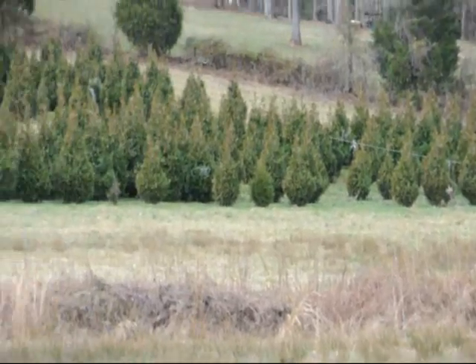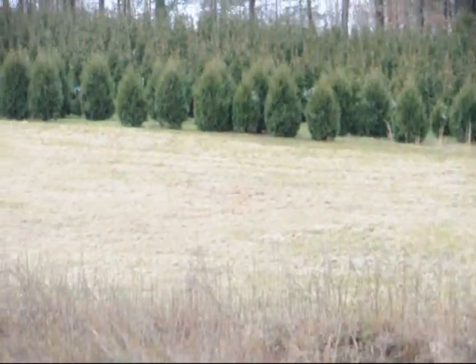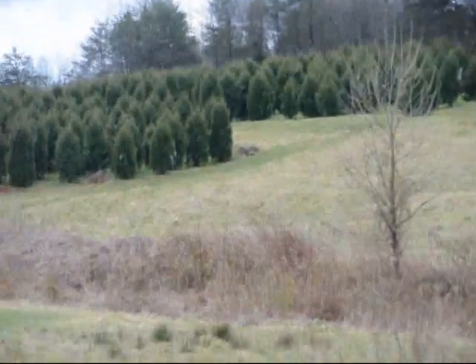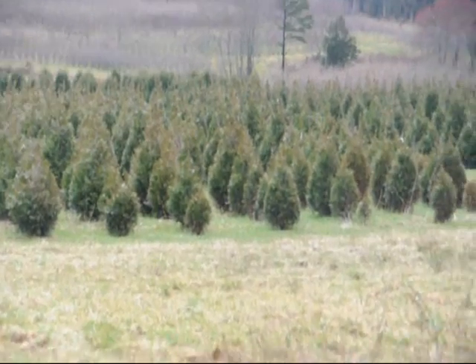This is a block of Green Giant Arborvitaes. More Green Giants at the top of this next field, with Niagara's in the base, and some more Niagara's and Green Giants over in there, and more Green Giants all the way up through there. Give us a call at 215-651-8329.